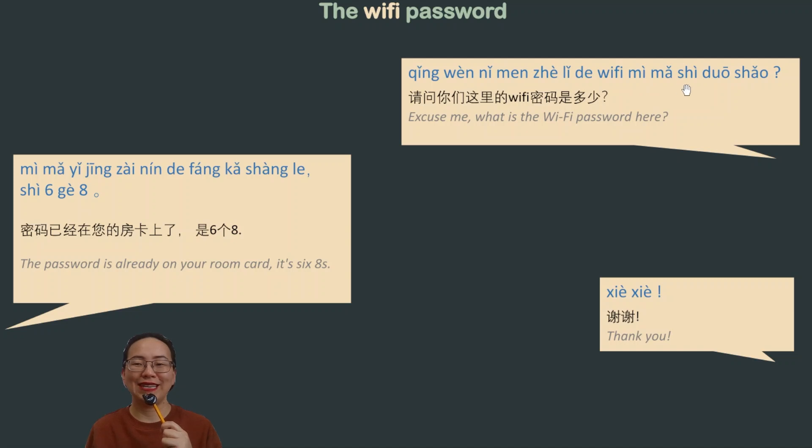是多少 means 'how much' or 'what is the number.' This chunk is very useful when you want to ask a question about numbers in Chinese — for example, a phone number, or here asking about the Wi-Fi password. You can say: so-and-so 是多少 (what is the number).